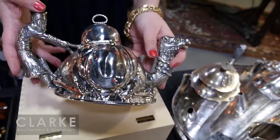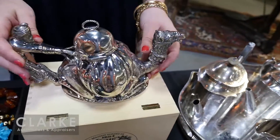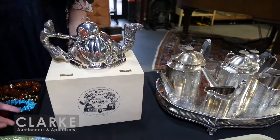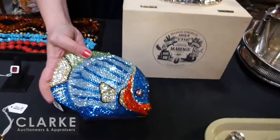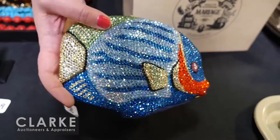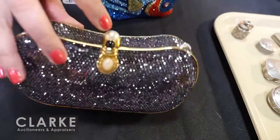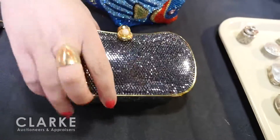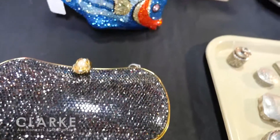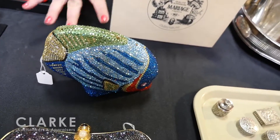Last but not least for silver items: a nice silver plate teapot with an Arabian man or prince on a camel, in nice condition with the original box, estimated three to five hundred. Two minaudieres in the sale: a Karen Hoffman design with beautiful tropical fish with Swarovski crystals, and the ever-popular Judith Leiber with a nice pearl closure. The tropical fish piece comes with additional replacement crystals if any are loose.